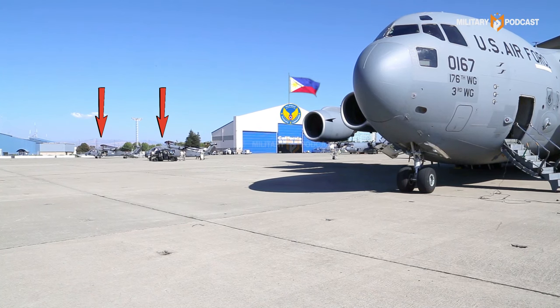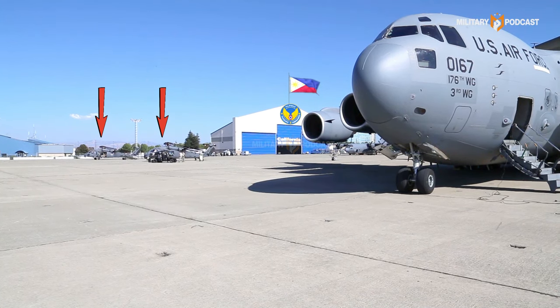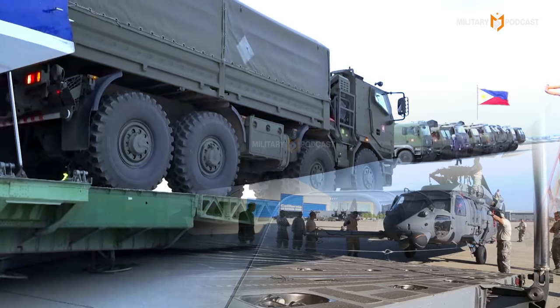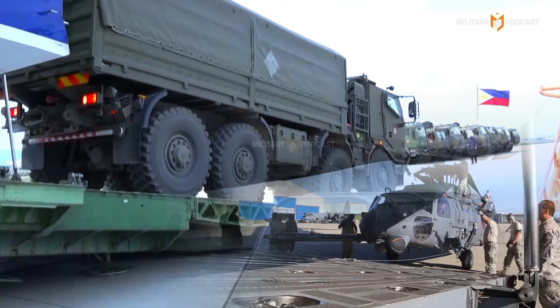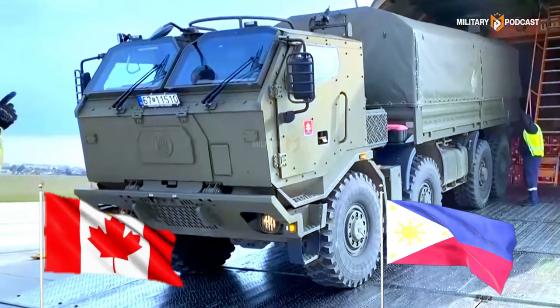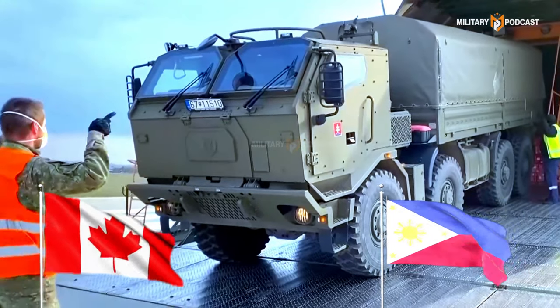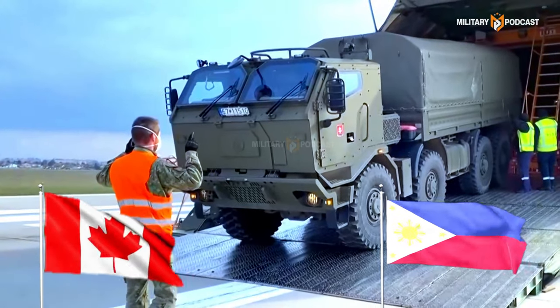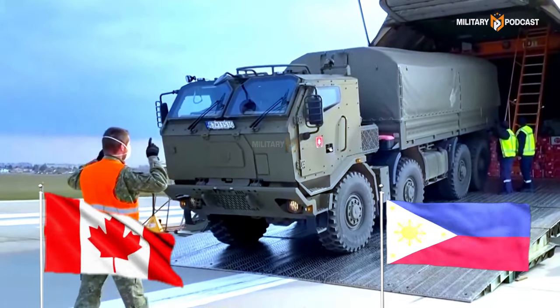The Philippine Air Base became the site of a historic event as two H-60 Pavehawk helicopters and ten combat vehicles were unloaded from a C-17 Globemaster III transport aircraft. This military equipment was sent directly from the 129th Rescue Wing of the Canadian Air National Guard as part of an effort to strengthen military alliances and support the defense readiness of the Philippines.